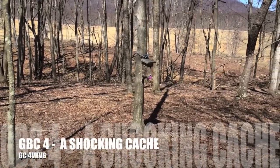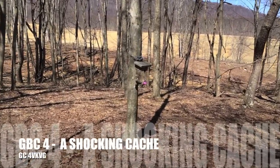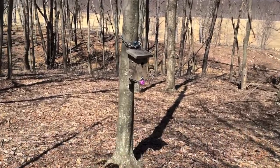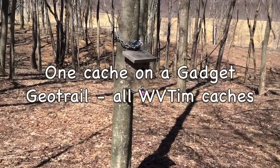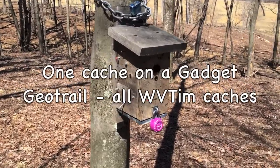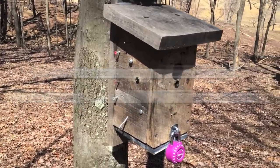Okay, this is West Virginia Tim. We're going to find one of my caches. This is GVC4, a shocking cache. The cache page tells me that electricity is going to have to flow through your body to figure out what I need to do to solve for this cache.